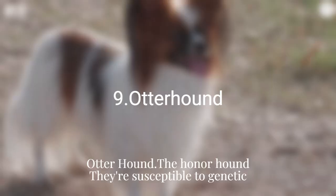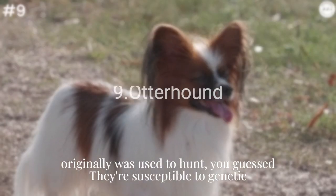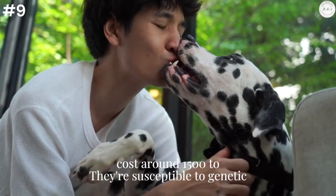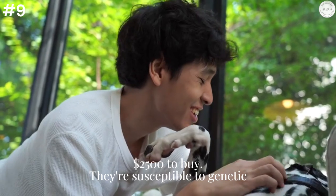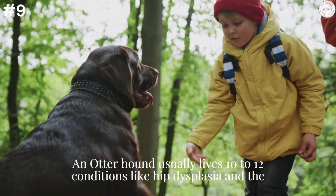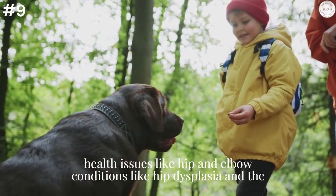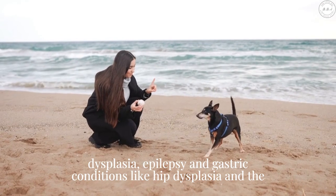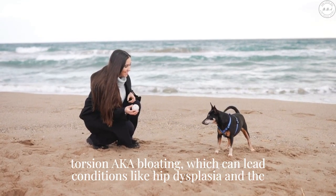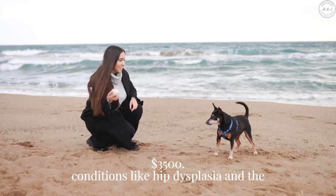Otter Hound: The Otter Hound was originally used to hunt otters in Great Britain. They cost around $1,500 to $2,500 to buy. An Otter Hound usually lives 10 to 12 years and is at risk of developing health issues like hip and elbow dysplasia, epilepsy, and gastric torsion — also known as bloating — which can lead to potential minimum health costs of $3,500.